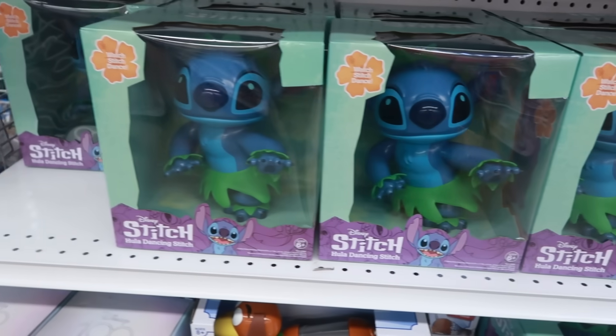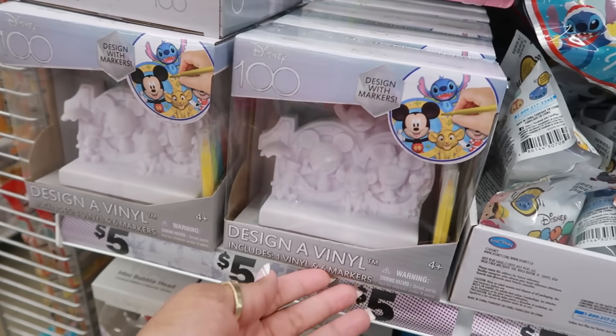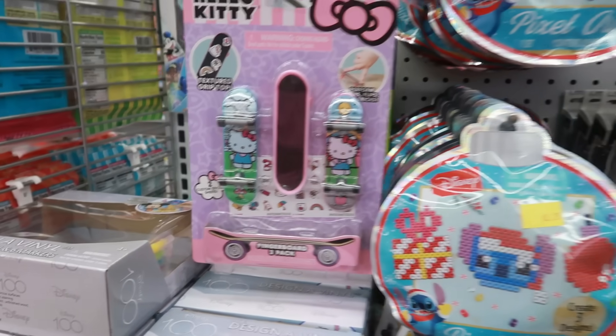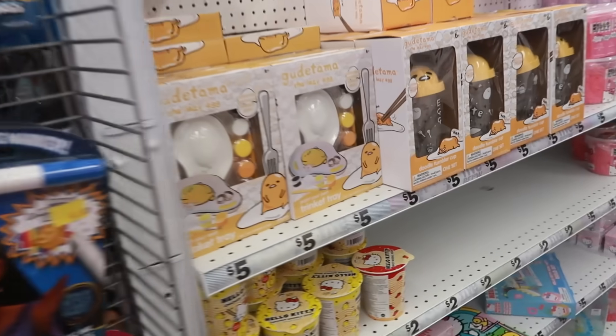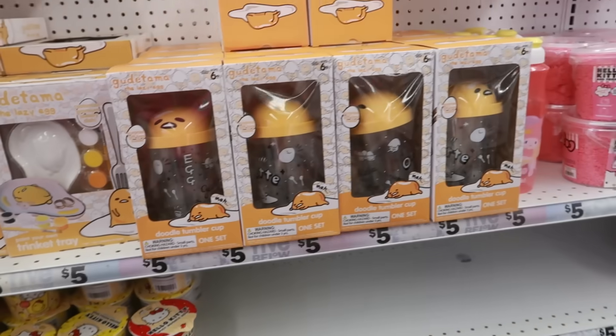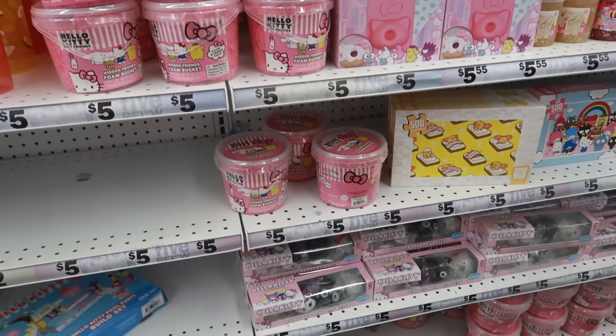You have Stitch, and just a few little toys that could be used as stocking stuffers, some Disney 100 toys. Down this aisle is where they usually keep the Sanrio toys and cups — I didn't see anything different, just the same stuff that's been there.